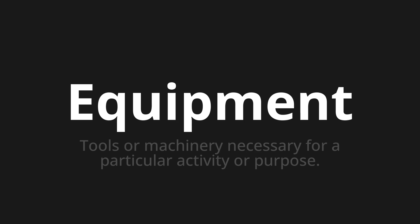Let's say it all together. Equipment. Equipment.